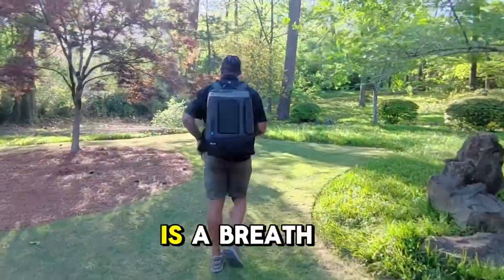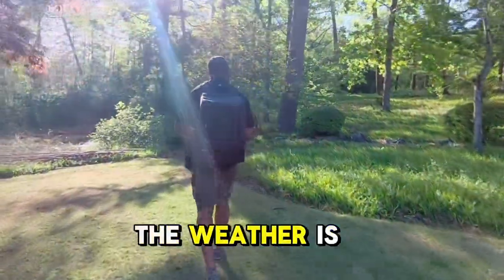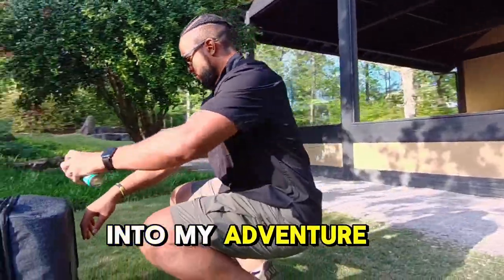Spring in Alabama is a breath of fresh air, especially here at the Birmingham Botanical Gardens. The weather is just perfect for exploring the vibrant blooms and lush greenery that come alive this time of year. Now, let's get into my adventure.